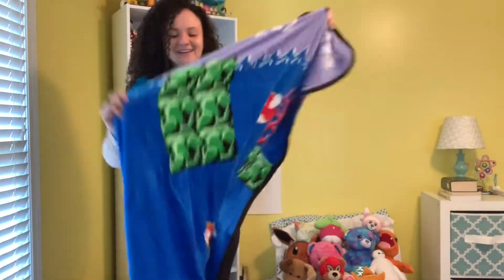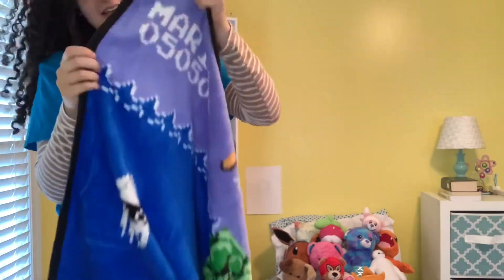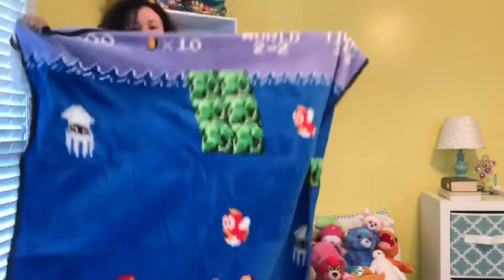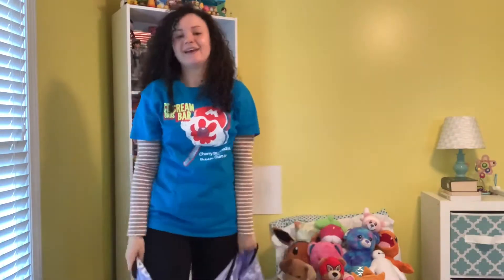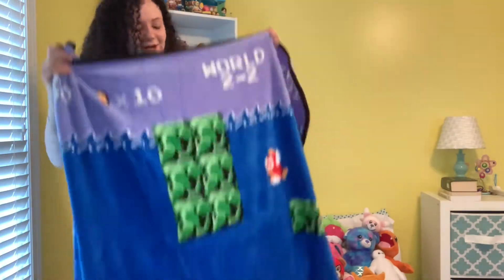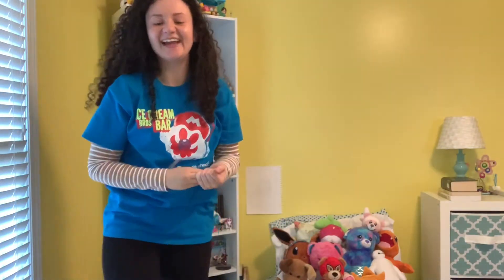Oh my goodness. Are you actually kidding me right now? This is so cool. I gotta open it. Look at this—this thing is huge. This is not your little average throw blanket. That is so cool. And here's the back—you can tell it's the back because it's a little bit more faded.